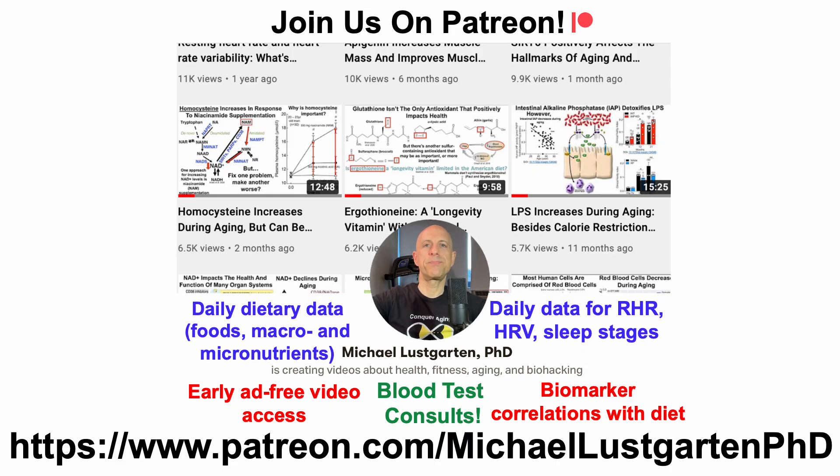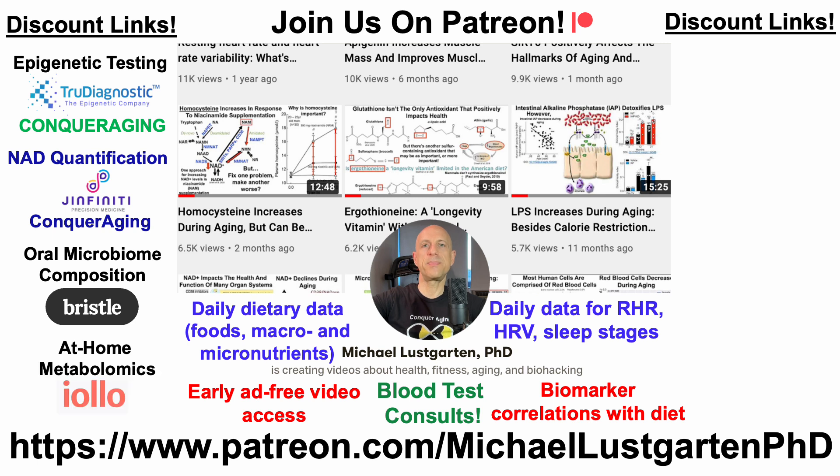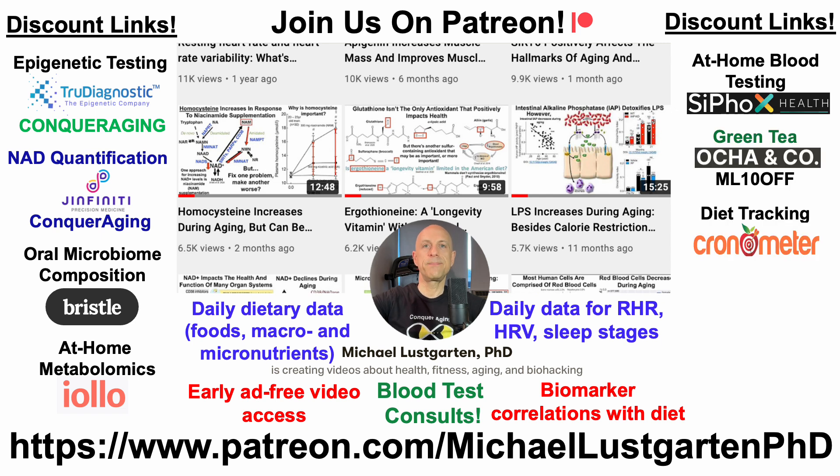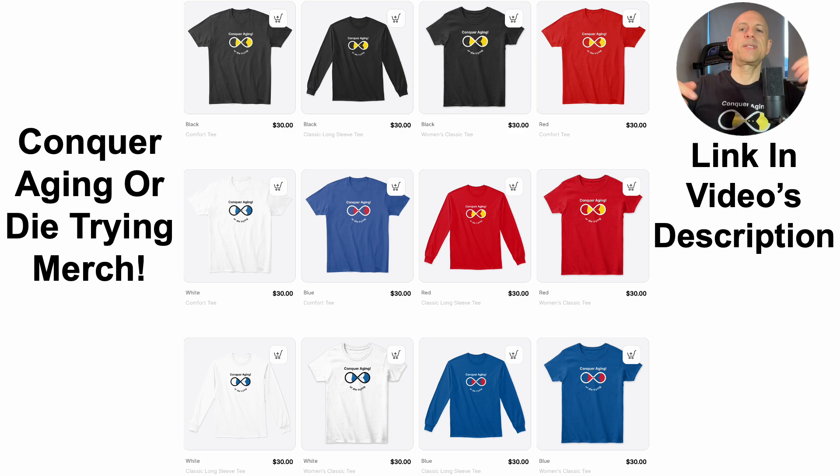That's all for now. If you're interested in more of my attempts to biohack aging, check us out on Patreon. We've also got discount links including epigenetic testing, NAD quantification, oral microbiome composition, at-home metabolomics, at-home blood testing with Cyfox Health including ApoB, Grimage, Green Tea, and Diatrakin with Coronamere. You can also support the channel via Buy Me A Coffee, and we've got merch if you're interested in wearing the Conquer Aging or Die Trying brand. All links will be in the video's description. Thanks for watching — have a great day.